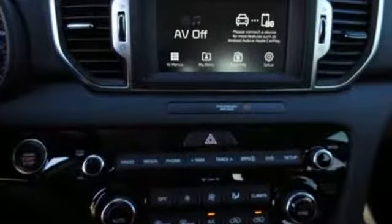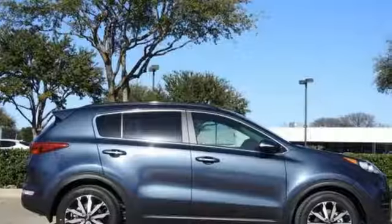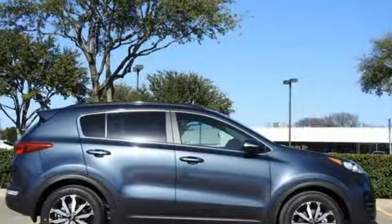Kia — dependable today and way, way down the road. You'll never know till you try. Test drive it today.